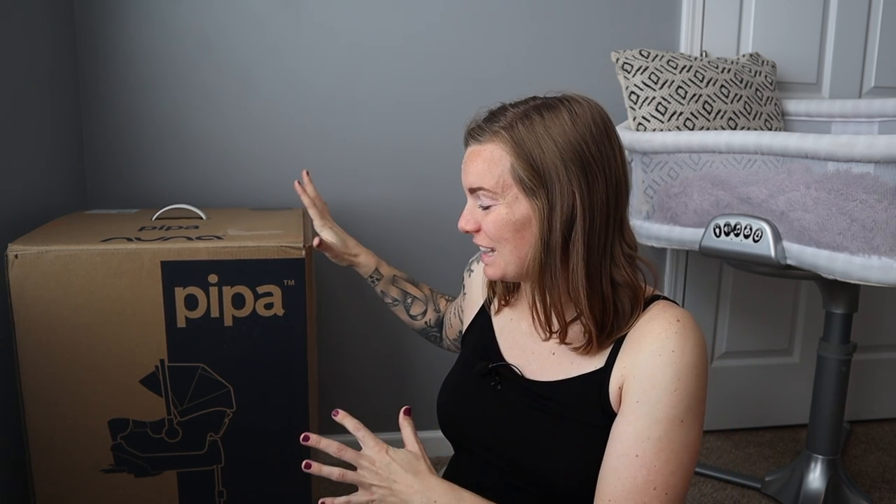This is the car seat that we picked out — it is the Nuna Pippa, an infant car seat. I'm going to pull up some facts from their website to read off to you guys. The reason I chose Nuna specifically is they are one of the few brands that is certified to contain no fire retardant chemicals, while still following and qualifying under all of the safety standards that come with car seats.